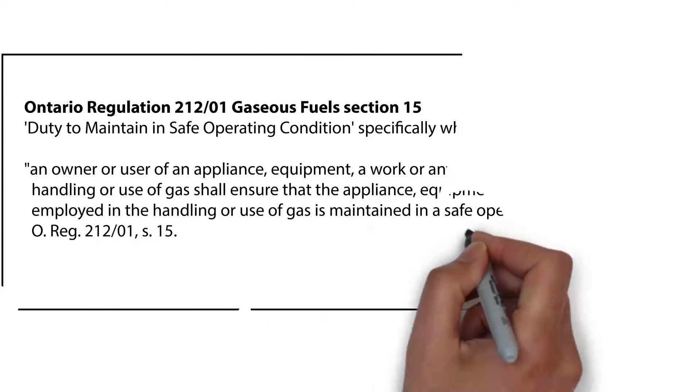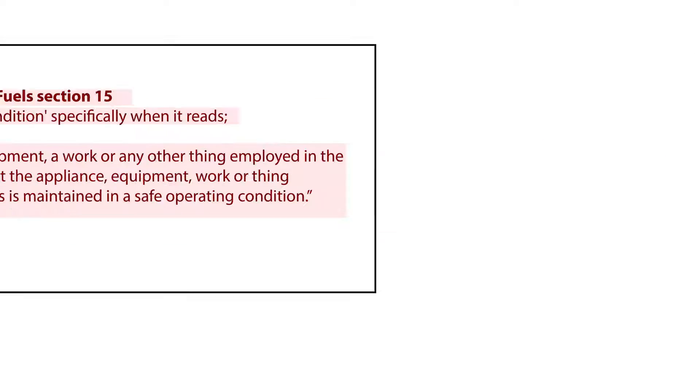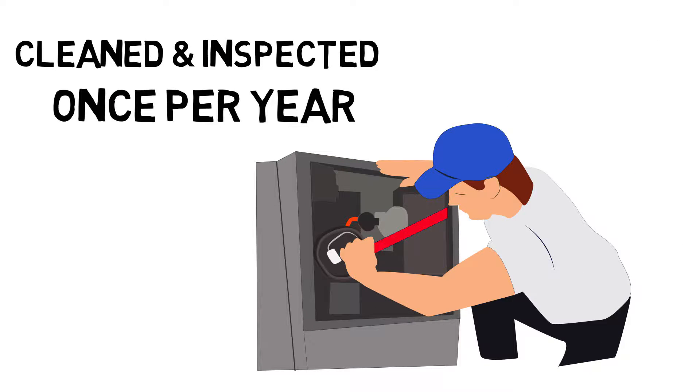We would also like to inform you about the Ontario Gas Code regulation — the duty to maintain your furnace in safe operating condition. This regulation states that the homeowner is responsible for maintaining their gas furnace in safe operating condition. This can be achieved by having your furnace cleaned and inspected once per year by one of our licensed gas mechanics.